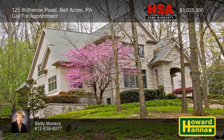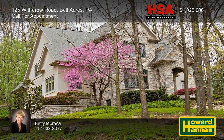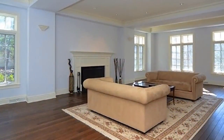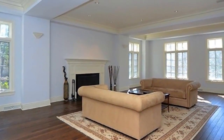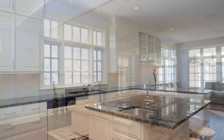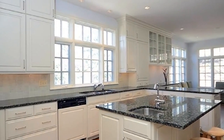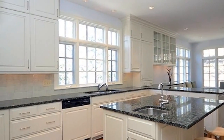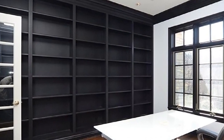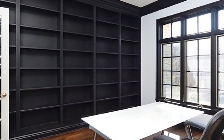This stone and stucco home with three bedrooms and two-and-a-half baths is close to the golf club and only minutes from the village of Sewickley. Custom moldings and trim accent the formal living room, where hardwood flooring stretches past a tasteful fireplace. The kitchen displays bisque cabinetry, granite countertops, and state-of-the-art appliances, including a Sub-Zero refrigerator and freezer. Two walls of custom built-ins enclose the library, whose recessed lighting shines down to a hardwood floor.